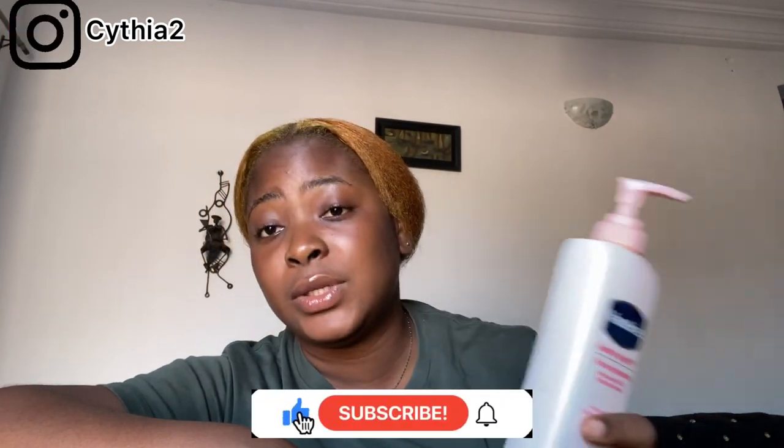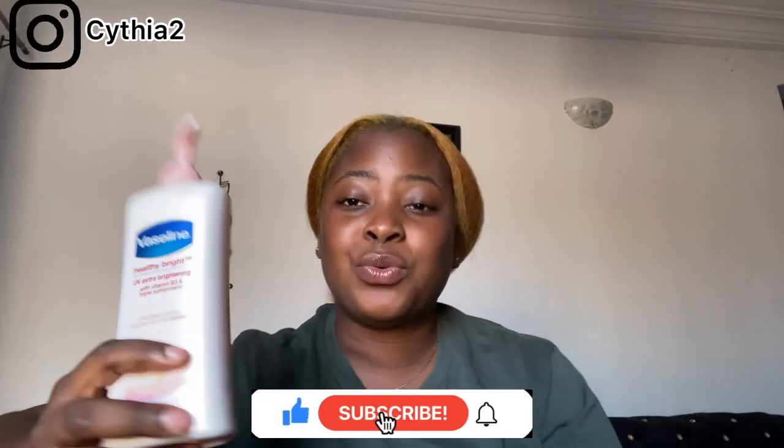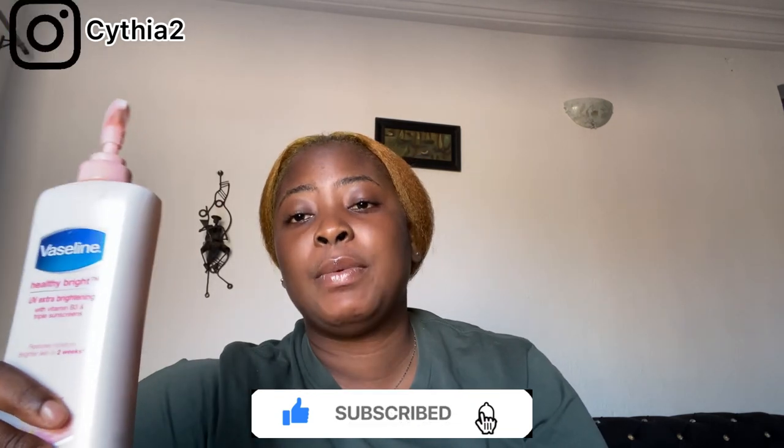This lotion is the bomb! This is actually my first container that I'm using right now. I only recommend lotions I've used myself or recommended to someone close to me and watched their skin glow. This is a perfect lotion — I know I've never called any lotion perfect but this is it. It brightens your skin, it doesn't darken you, it doesn't whiten you — it gives you that healthy glow and blends your skin.